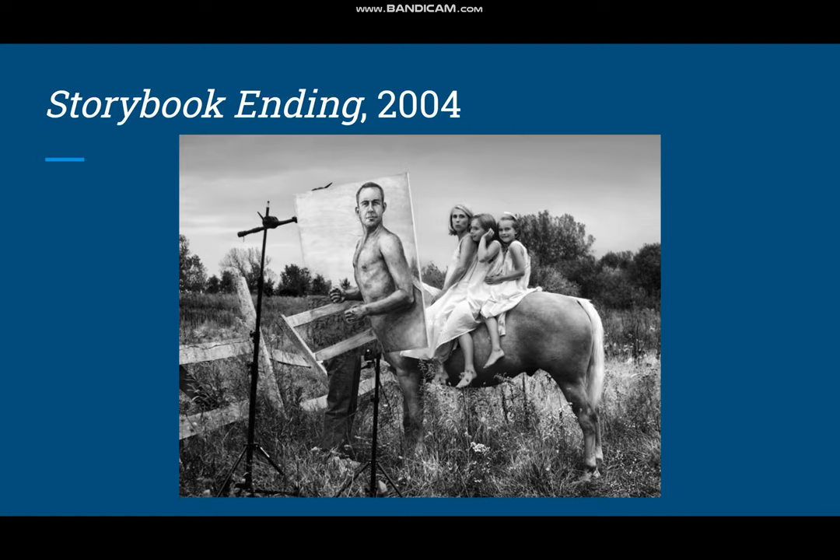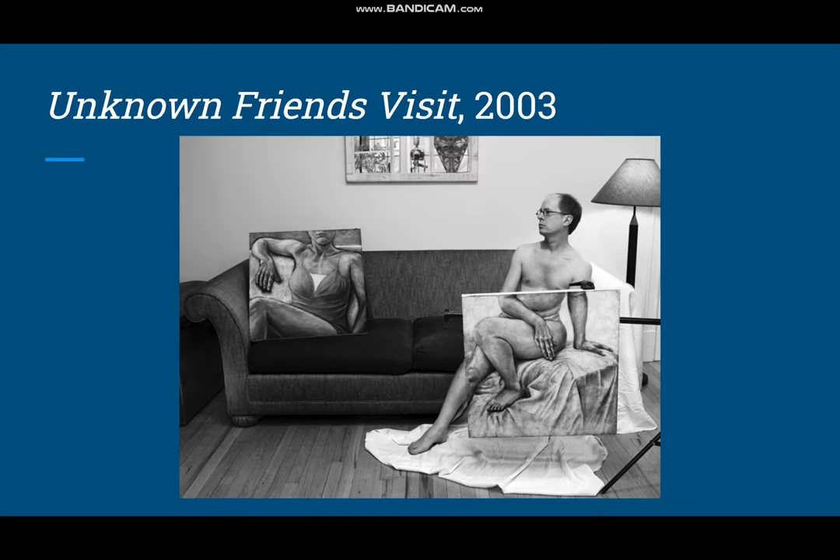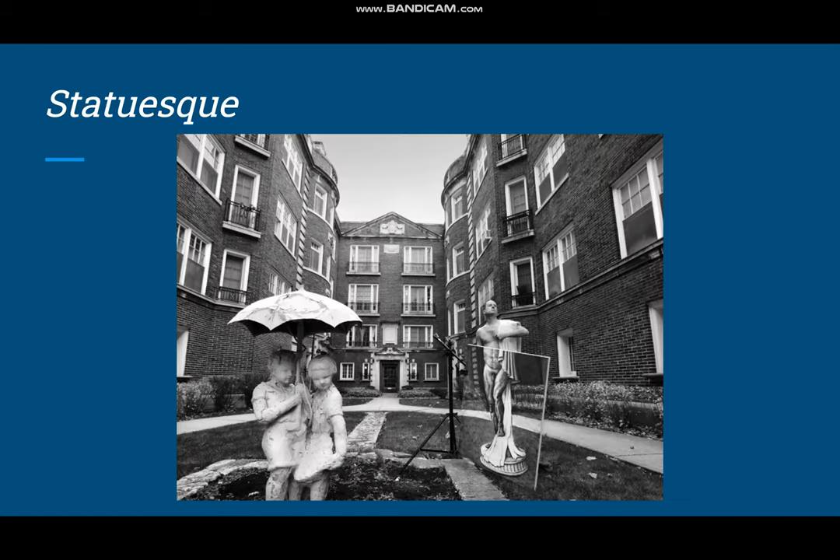This is Storybook Ending. And here are Disconcertainty, Unknown Friends Visit, and Statuesque. I like how in many of them he tries to create this seamless transition — other than the bordering of the canvas, it's kind of hard to tell where the painting ends and the photograph begins.